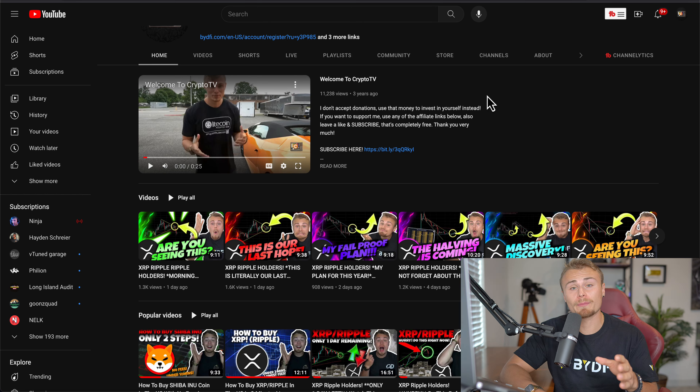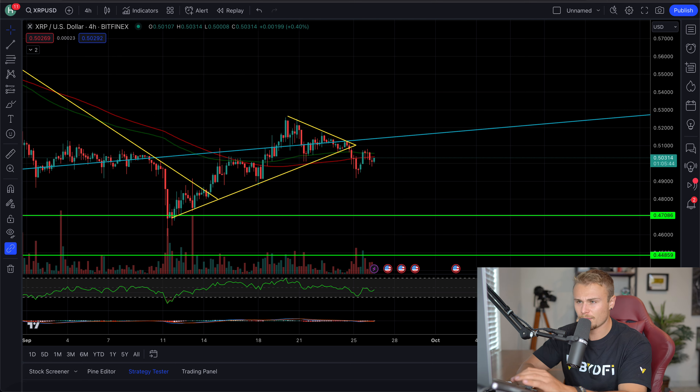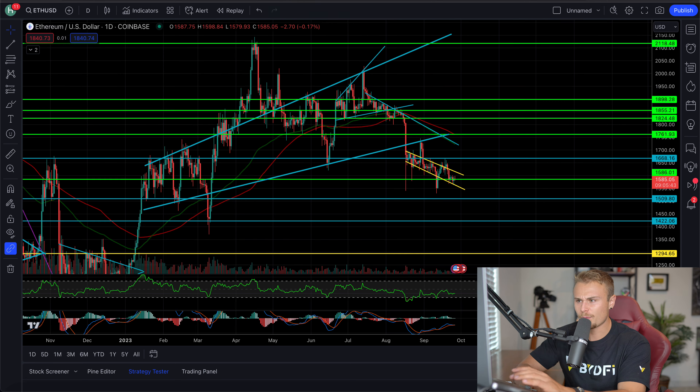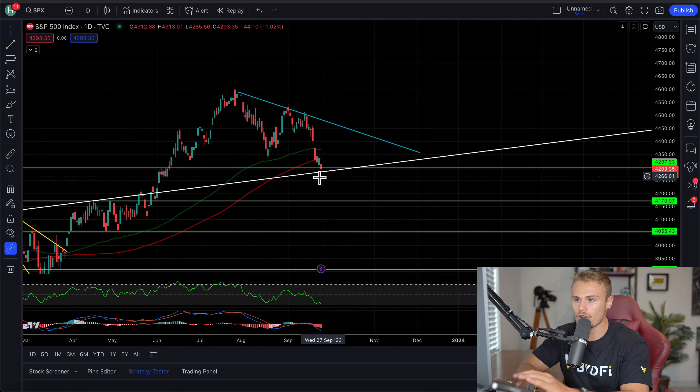Now, there's definitely some interesting patterns that we do need to continue looking at here, mainly because we are starting to trend outside of some pretty important technical indicators, specifically on XRP, but we'll also be looking at Ethereum, Bitcoin, and the S&P 500, which seemingly, hopefully, has hit bottom as of yesterday. And today we should hopefully be at that point as well, where we've hit that bottom support right here in white.